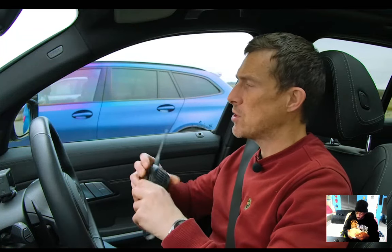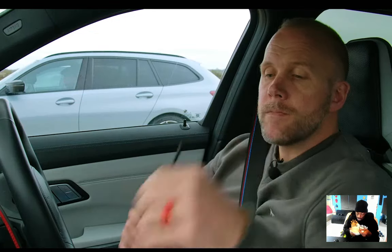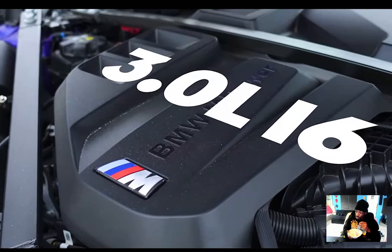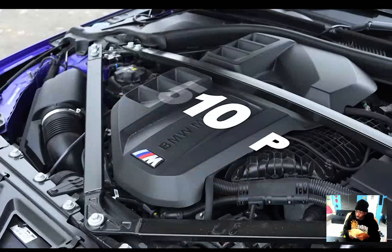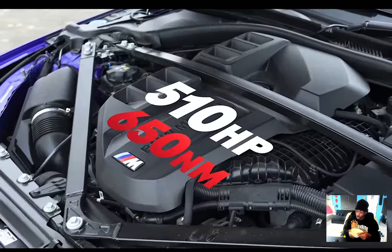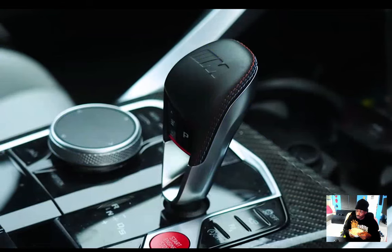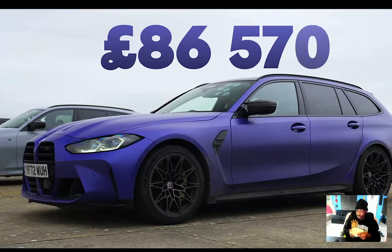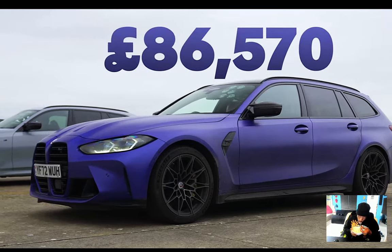Now let's find out about the M3 Touring. I am in the beautiful M3 Touring — the three-liter straight-six turbocharged engine we've all come to know and love. 510 horsepower, 650 newton-meters of torque, all-wheel drive, eight-speed auto gearbox. It weighs 1,865 kilos and starts at £86,570.